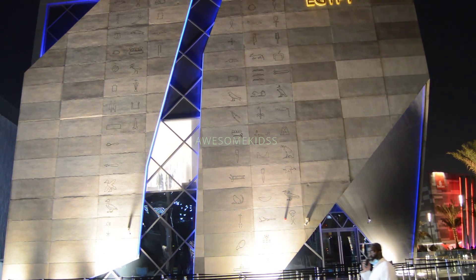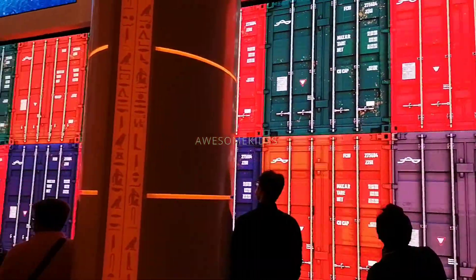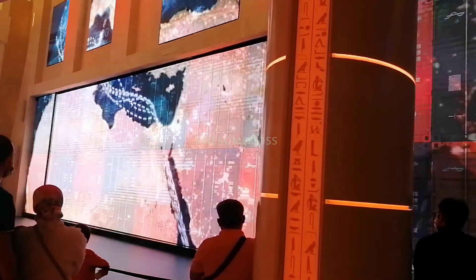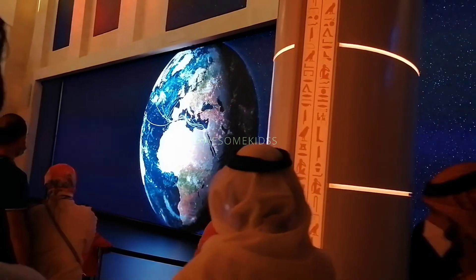Today we are going to explore the Egypt Pavilion of Expo 2020 Dubai, located in the Opportunity District. This pavilion gives us the image of Egypt — its past history, its present achievements, and their vision for the future.